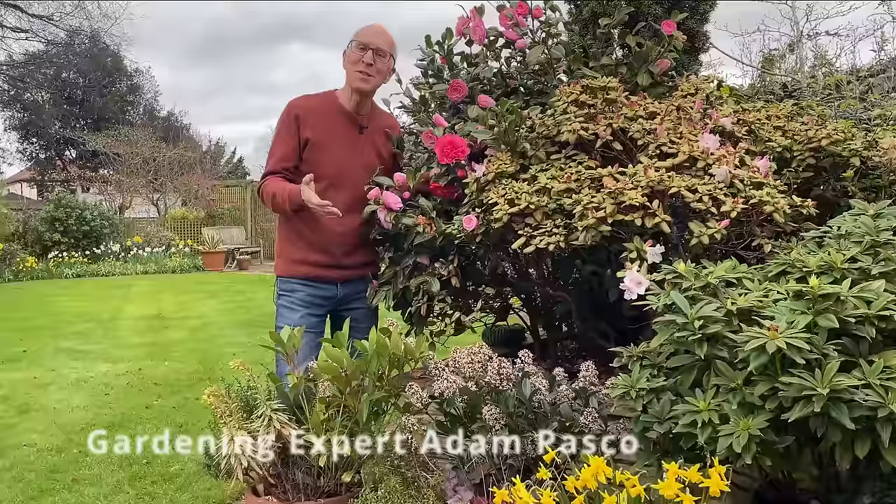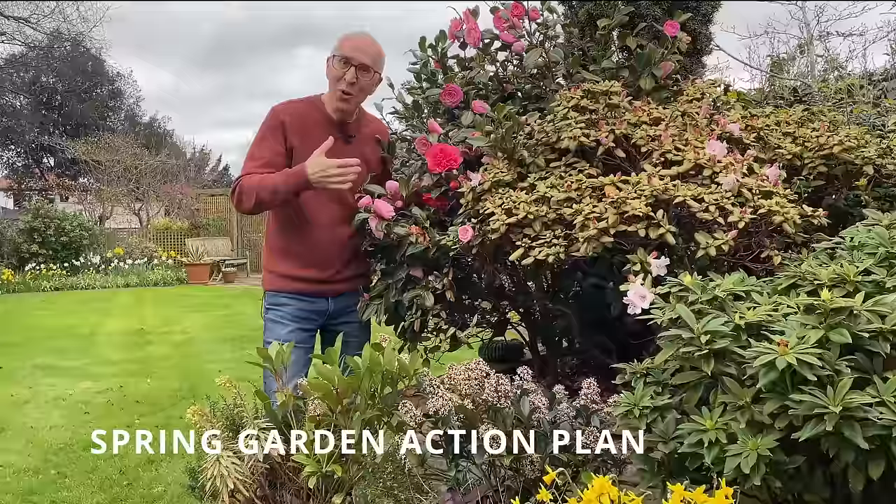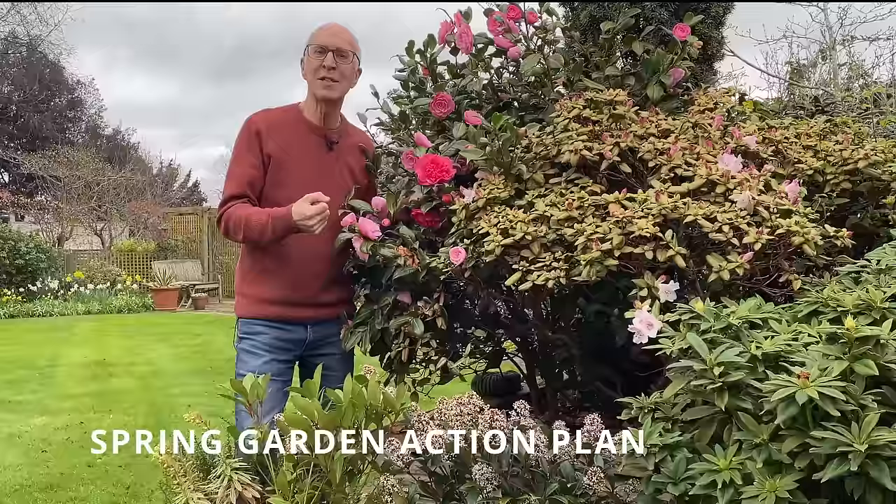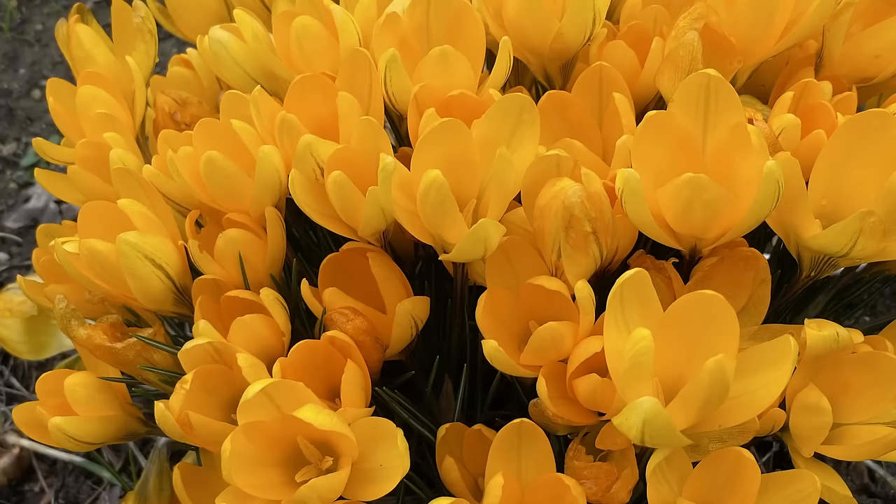Hello, I'm Adam Pascoe and welcome to Adam's Gardening Guides. Today I really feel that spring is in the air, welcome to my garden in the East Midlands here in the United Kingdom. I've got lots of gardening jobs to cover today, some tips and ideas to spring into summer and get your garden as productive and as colourful as it can possibly be for the months ahead.